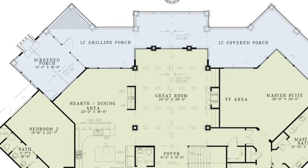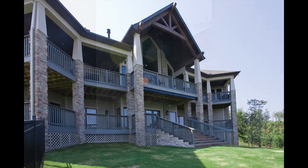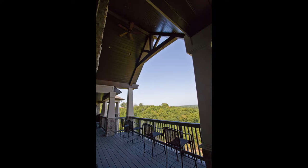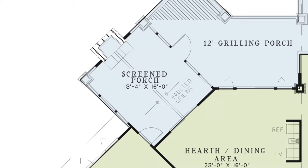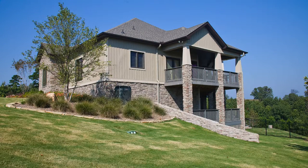You'll notice this grilling porch leads to the rest of the large wrap-around porch and the screened porch. This screened porch has a fireplace and vaulted ceiling, making it a perfect outdoor sitting area. These outdoor living spaces are great places to enjoy the fresh air and the view.